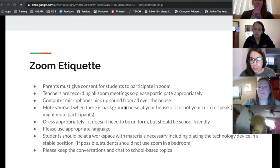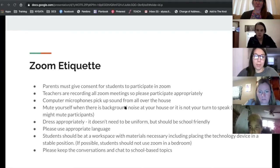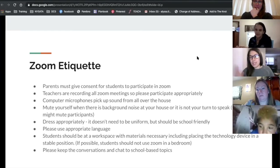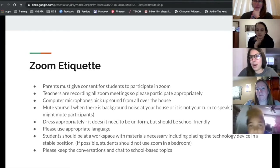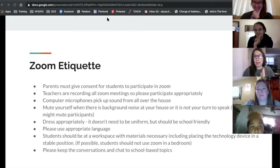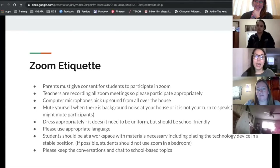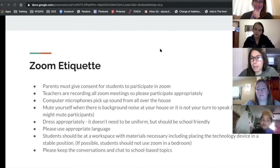We have teachers recording all of the Zoom meetings for security and also possibly to go back and do some extra learning, so please participate appropriately because they'll live in the virtual world forever. Computer microphones pick up sounds from all over the house, so just be careful — whatever language is being used in the background, or if somebody is doing a project with a hammer and nails, maybe choose a time opposite the lessons. We understand that life is crazy right now and things like that might not be able to be avoided, so in that case just make sure the student is muting themselves when there is loud noise happening in the background, except for when they're going to share their comments or questions.